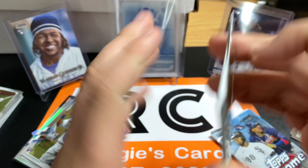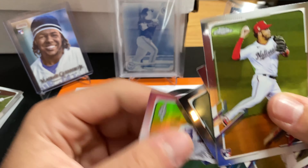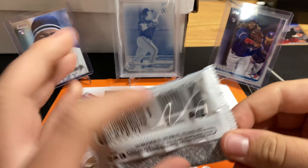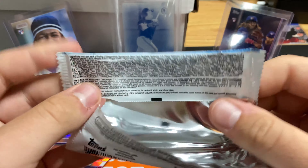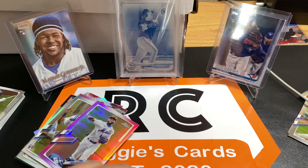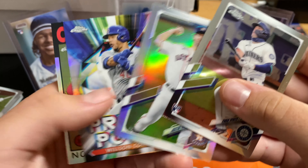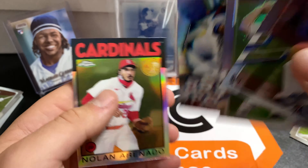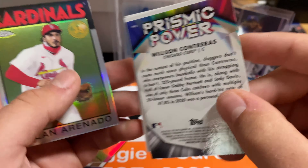Last couple packs here. We got a pink. Luis Garcia, David Peterson, and Ahmed Rosario pink. Really like those pinks. Those are pretty cool looking. Negative are my favorite. The negative is 1 in 31, so it doesn't look like we got it in here. Evan White, Justin Verlander Refractor. Prismatic Power - Wilson Contreras, Nolan Arenado. These are pretty cool.